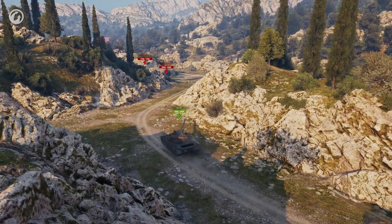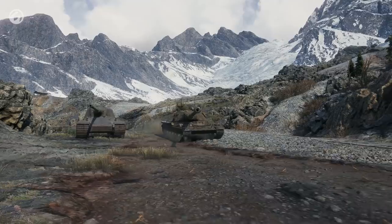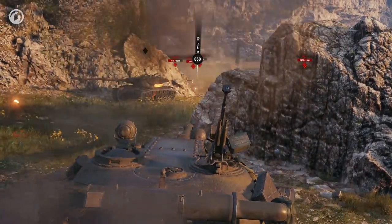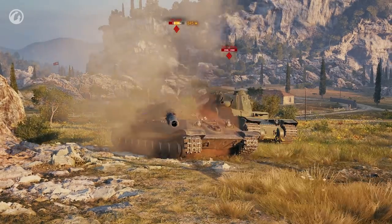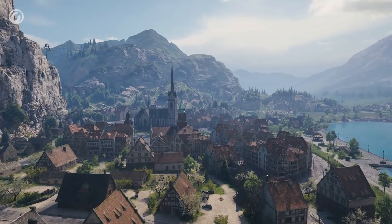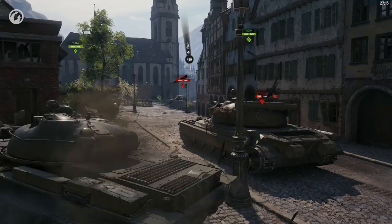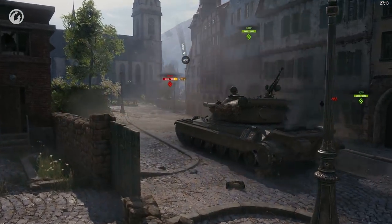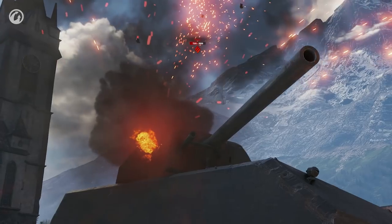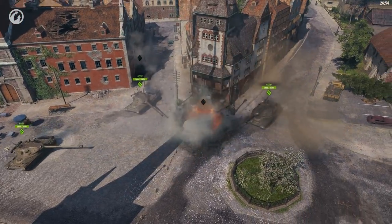The 60TP Lewandowskiego is able to reap 750 hit points off an enemy tank with just one shot. Yes, you heard me right — 750! Just imagine how it feels to count the damage you cause in 750s! Bang! Minus 750! Bang again! Half a mouse is gone! A few more bangs, and the enemy is heading to the garage!